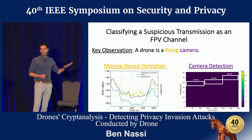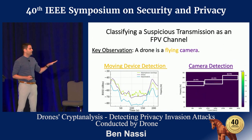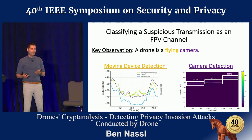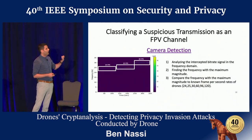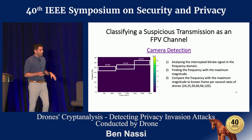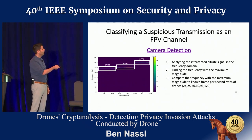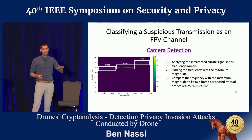Let us now talk about how you can classify a Wi-Fi network as an FPV channel. The key observation is to understand that a drone is basically a flying camera. By combining algorithms for moving device detection with algorithms for camera detection, you can classify a Wi-Fi network as an FPV channel. We found that if you take the intercepted bitrate signal and analyze it in the frequency domain, the strongest magnitude corresponds to the FPS rate — as you can see here, taken from one of the drones we used. This helps you detect not only drones but also cameras.